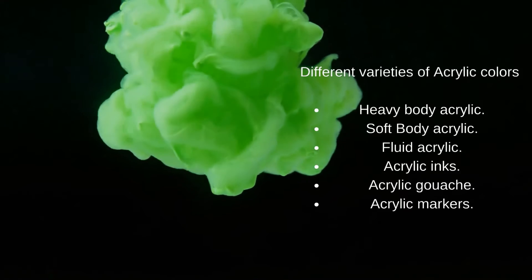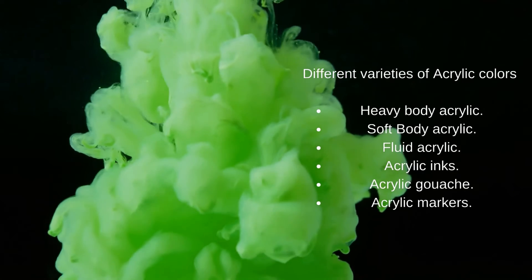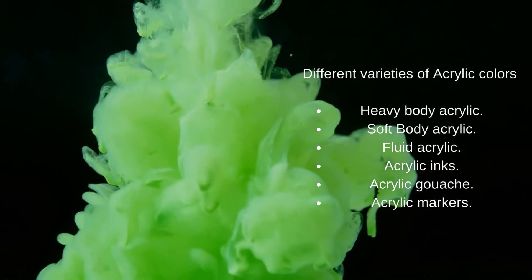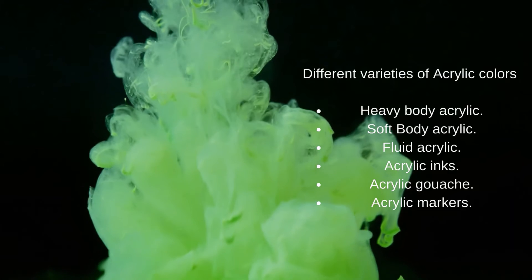Different varieties of acrylic colors: heavy body acrylic, soft body acrylic, fluid acrylic, acrylic inks, acrylic gouache, and acrylic markers.